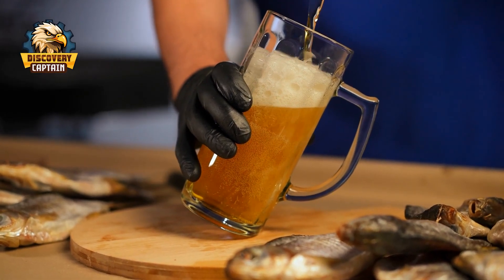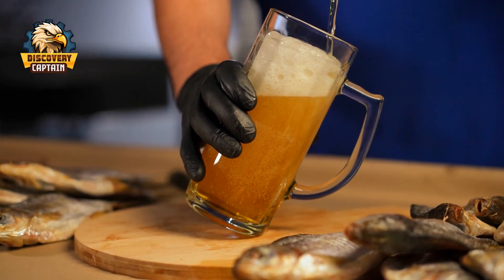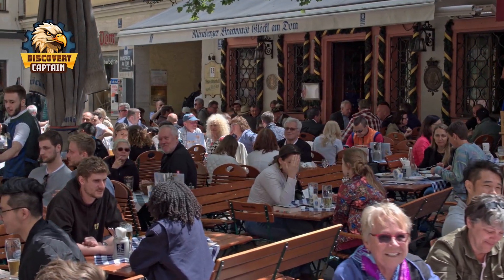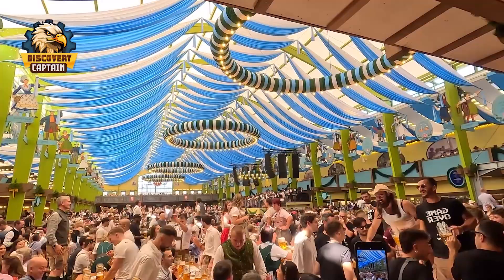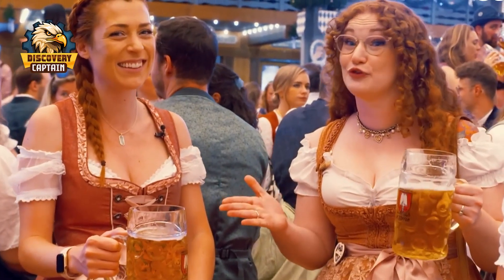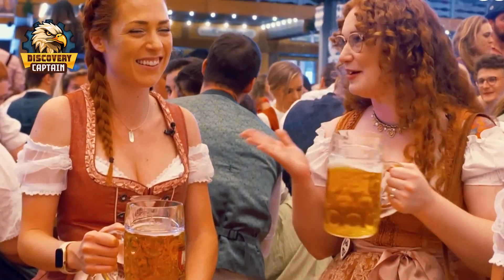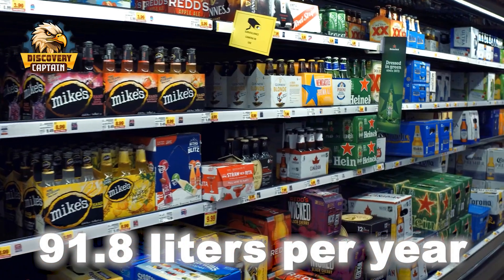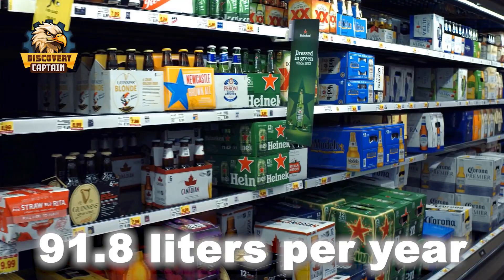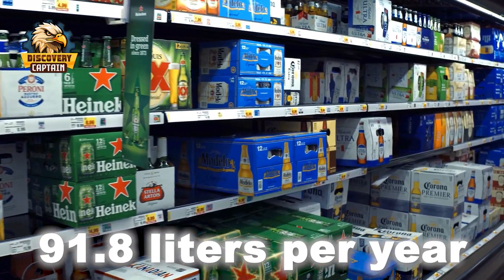Every year, tens of thousands of tourists flock to Germany, especially during Oktoberfest, the country's largest beer festival. German beer is an integral part of the nation's culture, with the average German consuming about 91.8 liters annually. Germany is also the birthplace of over 5,000 renowned beer brands enjoyed worldwide.